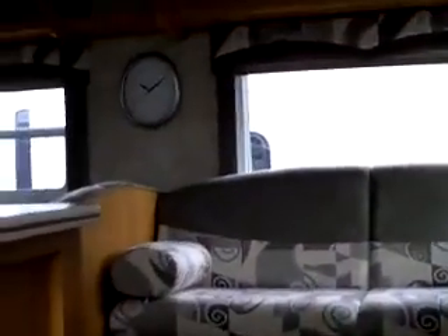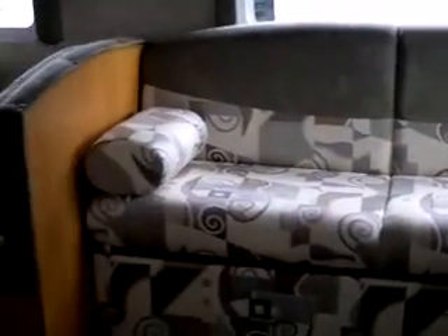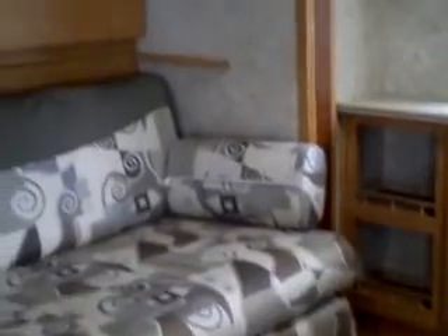I'll just walk inside here. As I walk in the door, right in front of me is the couch with the dinette. There's storage all the way across above it all — plenty of storage. Oven with the stove top, storage up above, then the fridge. And then you've got the couch that turns into a bed there with the bunk up above.